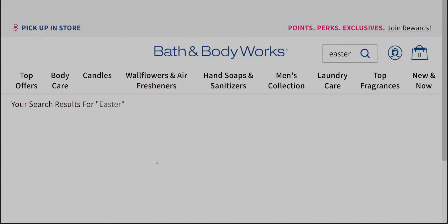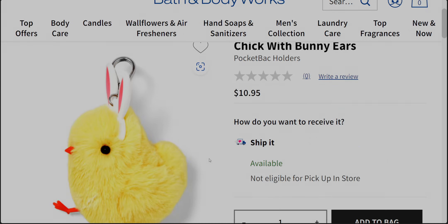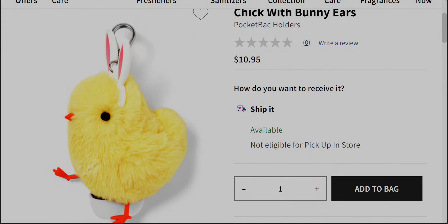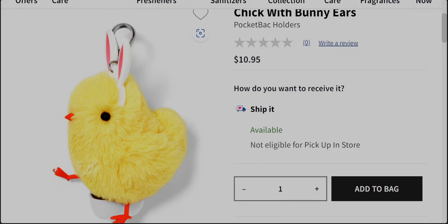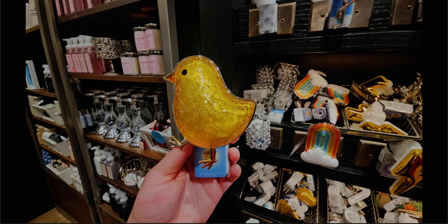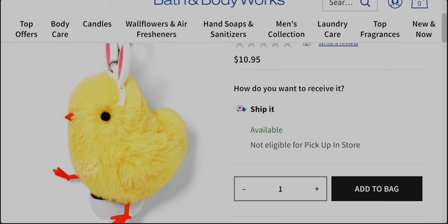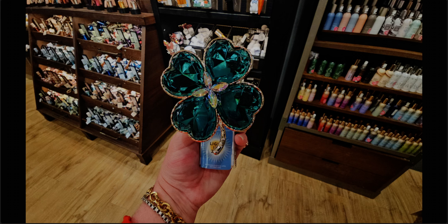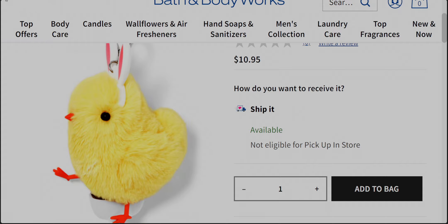Then we have the chick with bunny ears pocket back holder — the little fluffy yellow chick. It almost looks like the same style as the Sassy Chick, with the little feet doing the same thing. Comparing them side by side, this one's wearing Easter bunny ears. At $10.95, that's pretty much a must for me — I just love them.